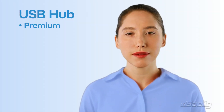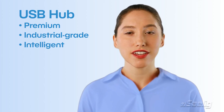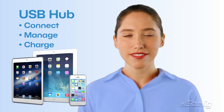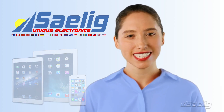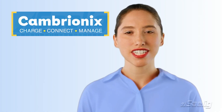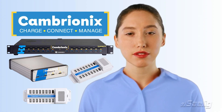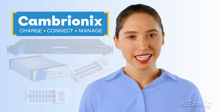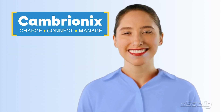If you're searching for a premium industrial grade, intelligent and fast USB hub that will let you connect, manage and charge your devices quickly, reliably and safely, Salig has the hubs you need. Our intelligent USB hubs have a proven performance and reliability record, and they support the needs of some of the world's largest companies over the last decade.